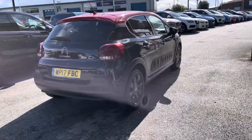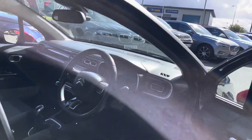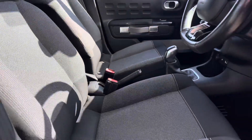This vehicle has had two owners and really is a credit to them, as the vehicle is in extremely good condition. Moving to the front, we've got the full leather Citroen steering wheel. We do have the nice cloth sports seats at the front there.